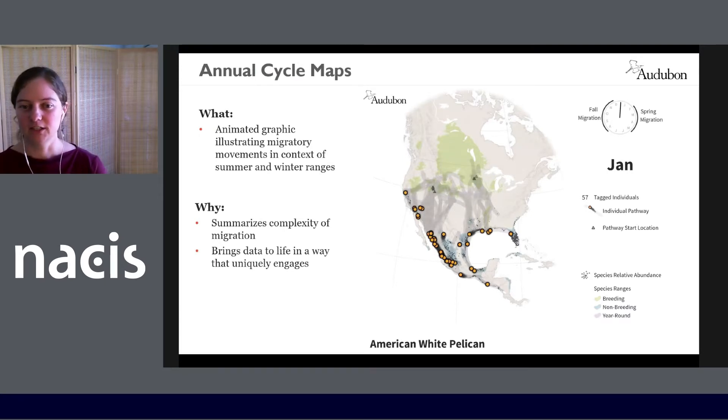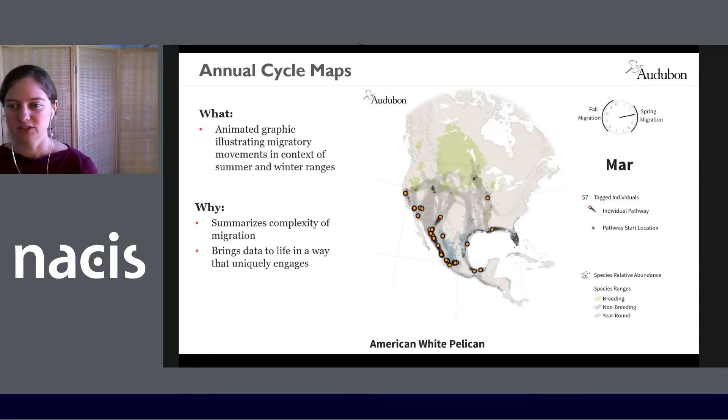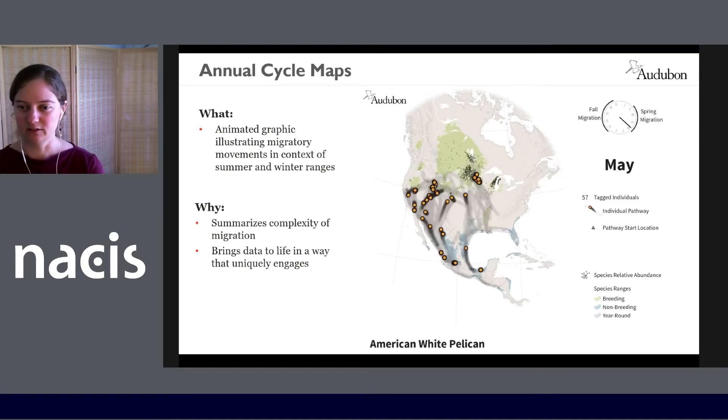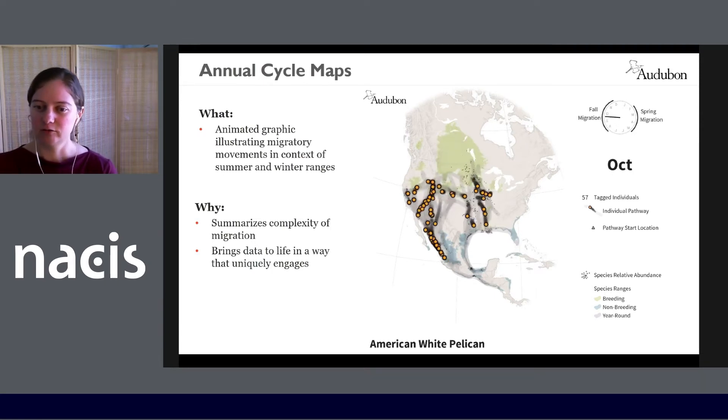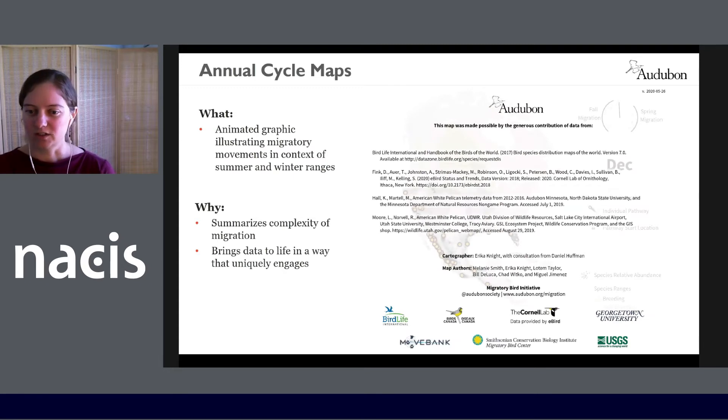One type of map we're building is what we're calling an annual cycle map. This is an animated graphic that illustrates migratory movements of a species in the context of summer and winter ranges. These maps summarize the complexity of migration and bring data to life in a way that uniquely engages people. The maps drive home just how much time birds spend away from their temperate breeding grounds, which is why we need to protect faraway places. Here you're seeing the journeys of American white pelicans over the course of a year, but there are over 500 species we want to protect and we're making a map like this for each species.